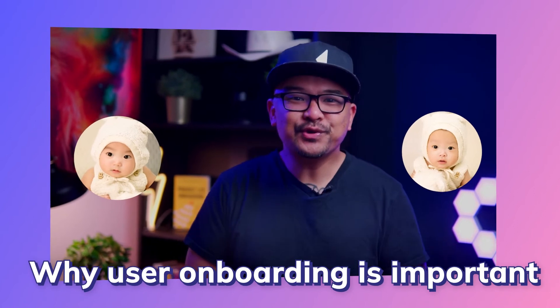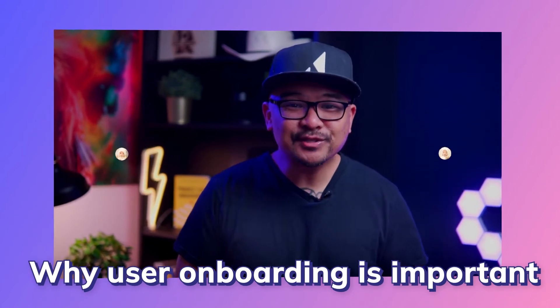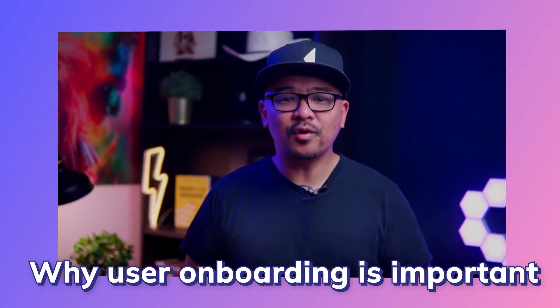User onboarding is the most important part of the customer journey. Nailing it results in increased retention and customer satisfaction. If you don't believe me, I actually put together a whole video about that — you can find it in the link below or somewhere on the screen. All of this is to say that you've got to get your user onboarding right. Here are six best practices for better user onboarding experiences.